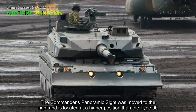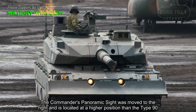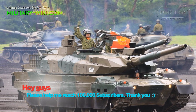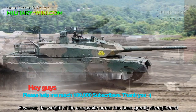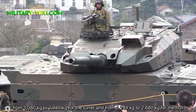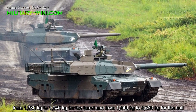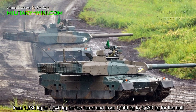The commander's panoramic sight was moved to the right and is located at a higher position than the Type 90, giving the commander a wide range of view. Compared to the Type 90, the Type 10 is lighter; however, the weight of the composite armor has been greatly strengthened, from 1,380 kilograms to 1,940 kilograms for the turret.